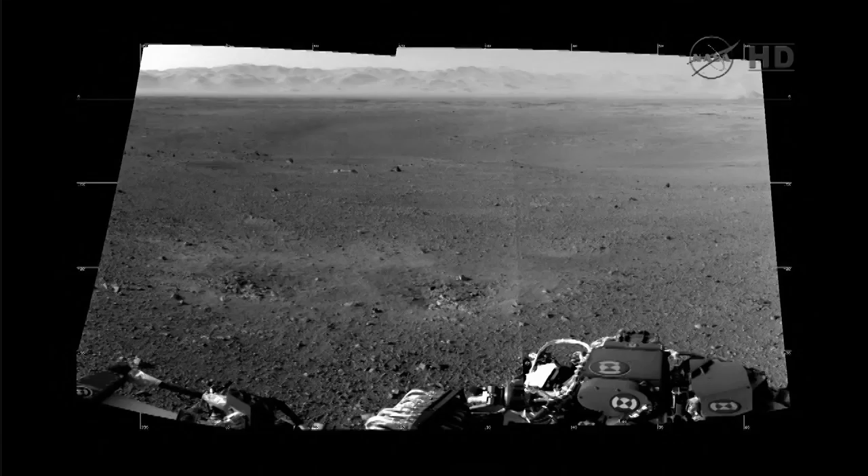If we can go ahead to the next one, you'll see the same image that Justin was just talking about. We are looking to the north, and so that's the rim of Gale Crater — the part of the rim that is lowest in elevation, facing the northern lowlands of Mars.